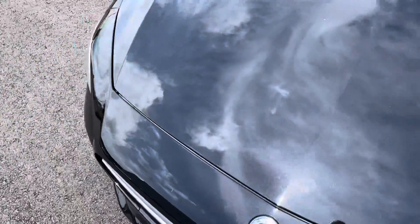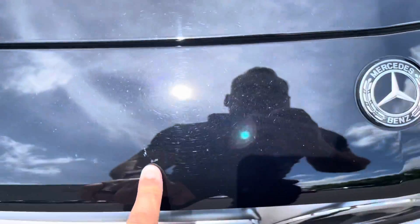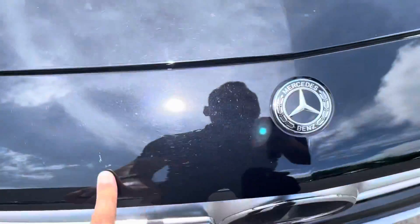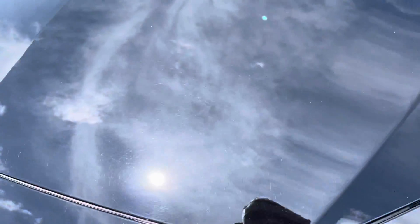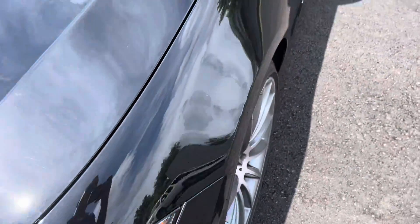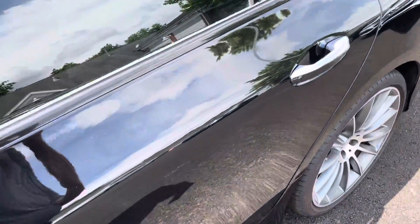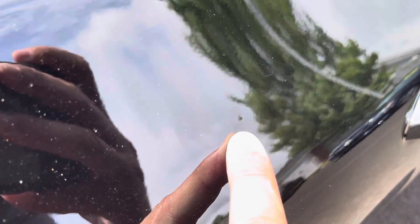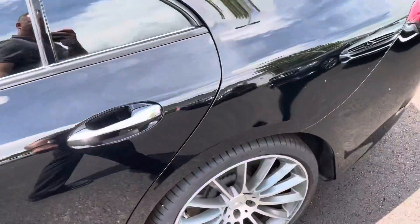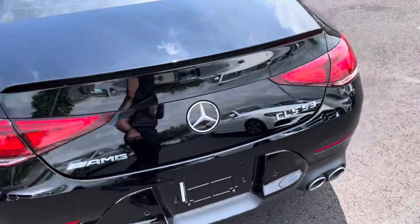Looking at the car, I don't see a lot of blemishes or anything on it. There's one right there — I don't even know what that is. And a small little blemish here that you can see — I'll try to get that on camera for you. But the car, like I said, overall is in really good condition.